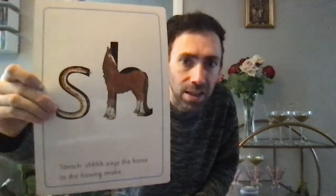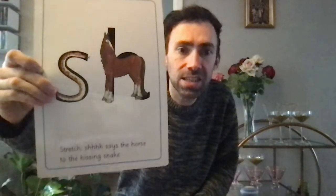Good. What about this one? Good job. What about this one? Shhh. Again. Well done. One more. Said the horse to the hissing snake. Well done, guys. That's really good.